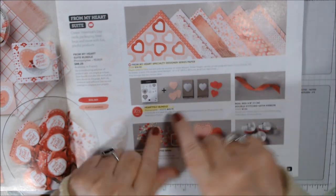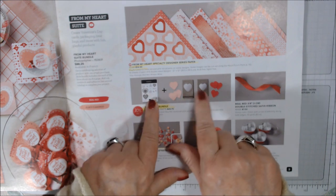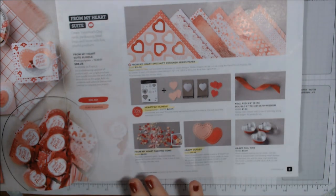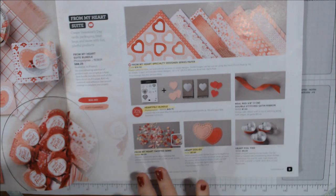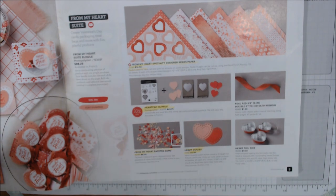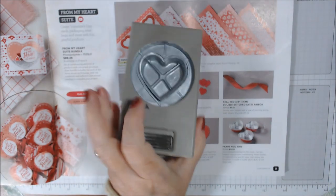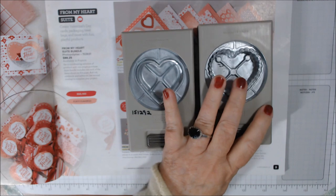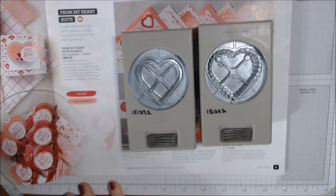Here's the Heartfelt Bundle — the stamp set and it's a double punch pack, one is scalloped and the other is not. Let me get to them — here is the non-scalloped one and there's the scalloped one. And just a hint: there will be other products coming out that will coordinate with them that I can't show you just yet.